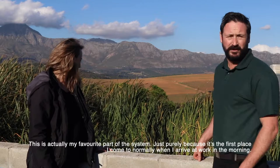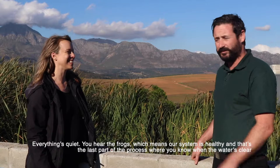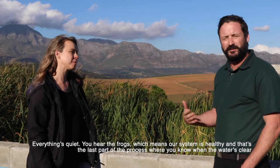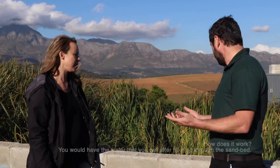The reed bed is actually Janik's favorite part of the system, purely because it's the first place he comes when he arrives at work in the morning. Everything is quiet, you hear the frogs - which means your system is healthy. That's the last part of the process: when the water is clear and you have the frogs in there, it's healthy, the water is good, and you can reuse it.